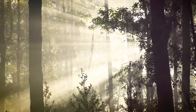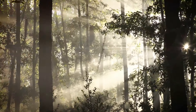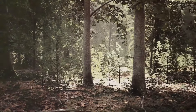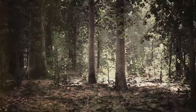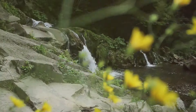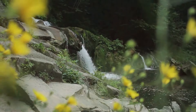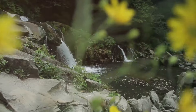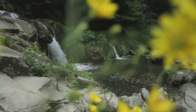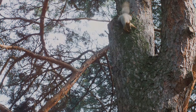Coming in at number four is the breathtaking Chattahoochee National Forest. This expansive forest stretches over 768,000 acres, offering an abundance of hiking trails for the adventurous at heart. Each trail weaves its own unique story, leading you through towering trees, across babbling brooks, and over rolling hills. Every turn reveals another scenic view, from vast valleys dotted with wildflowers to waterfalls cascading down mountainsides and panoramic views that stretch as far as the eye can see.